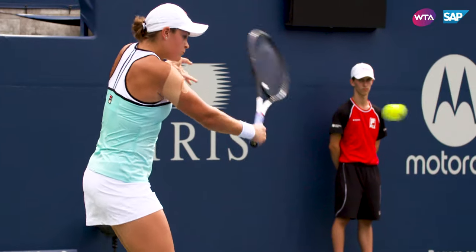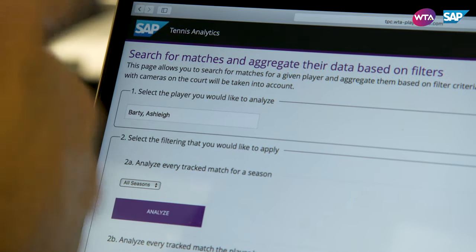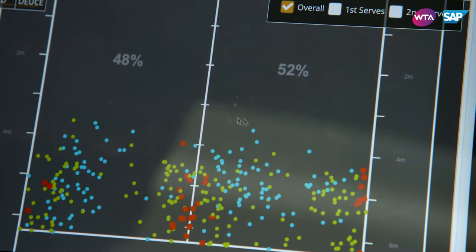So you have a favorite player? Probably Barty. With SAP Tennis Analytics, we have access to about every detail you can think about. We'll have a look at some of Ash's stats. On the serve, this is about 37 matches altogether, so we can have a quite good idea.